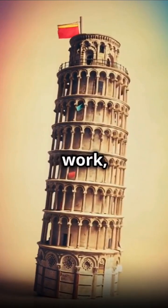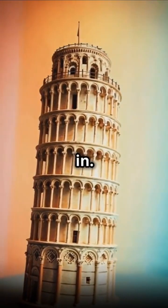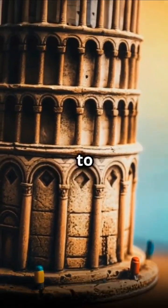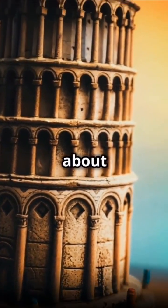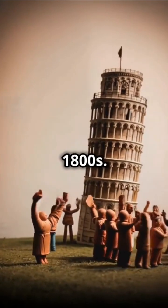After years of careful work, monitoring, and probably a lot of nail-biting, the results were in — and boy, they were impressive. These engineering wizards managed to reduce the tower's lean by about 0.5 degrees, bringing the tower back to the tilt it had in the early 1800s.